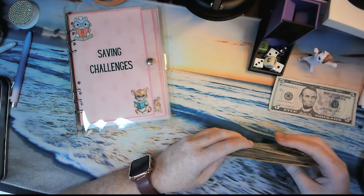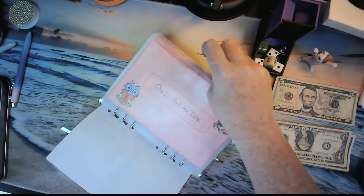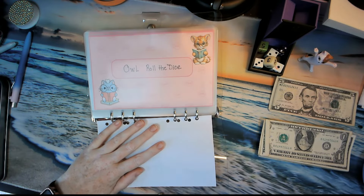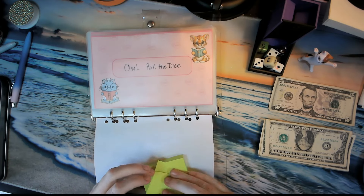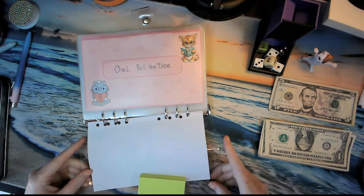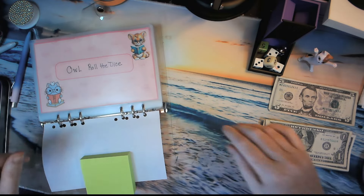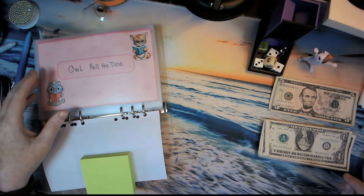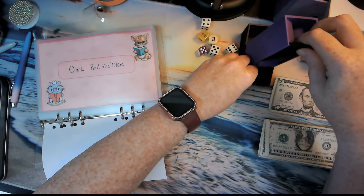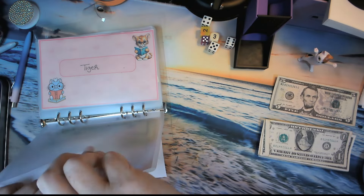I'm going to separate it like this because I do have one to five. Let me get my dice here out of the way. We're going to start out with our owl challenge — it is a roll of dice challenge.